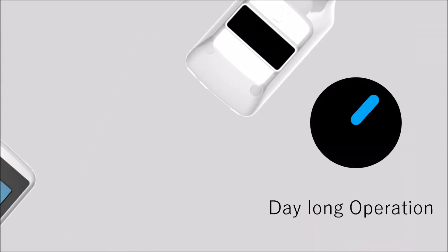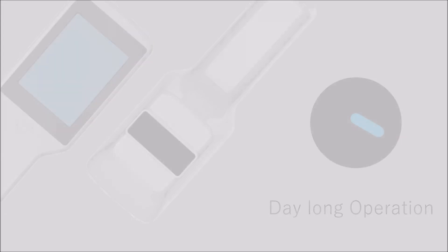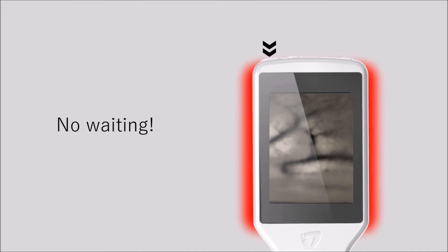Offers you best-in-class battery backup to support you throughout the day. Veinus Pro is ready to assist you within 5 seconds of powering on.